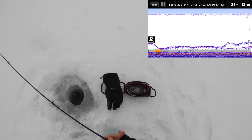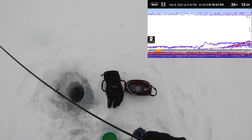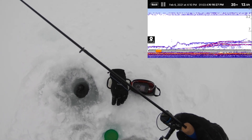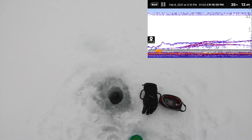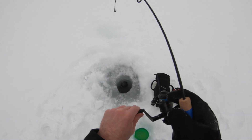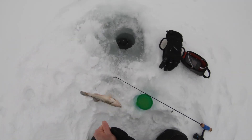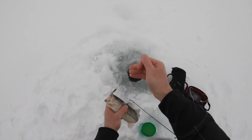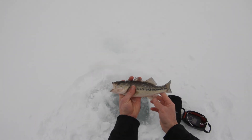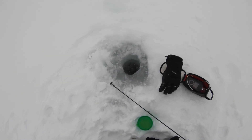Oh, there's something — there's one. He's going to eat it. Fish on! Sweet. A little bass. They came in as a school; I can see more on the fish finder, so I'm going to get back down there. It's super cold so I don't want to keep him out, but that is not typically the size we catch in here. There were more there.